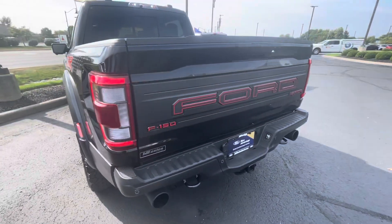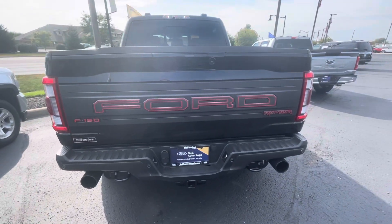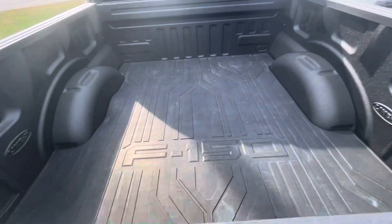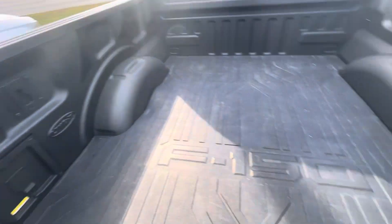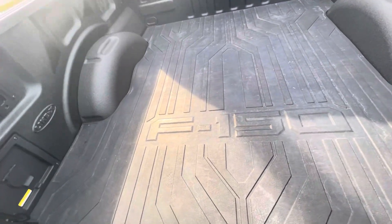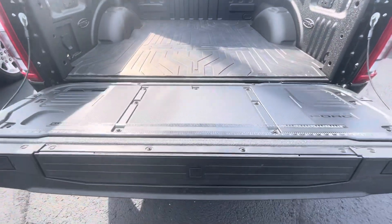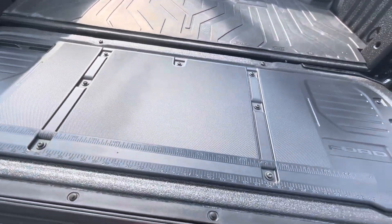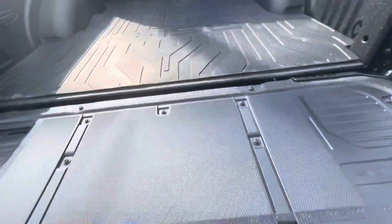Let's go to the back — there's a trailer hitch and some tow hooks in there. It's got a Line-X spray-in bed liner as well as a bed mat in there. You also have the work surface and the step to climb up into the vehicle.